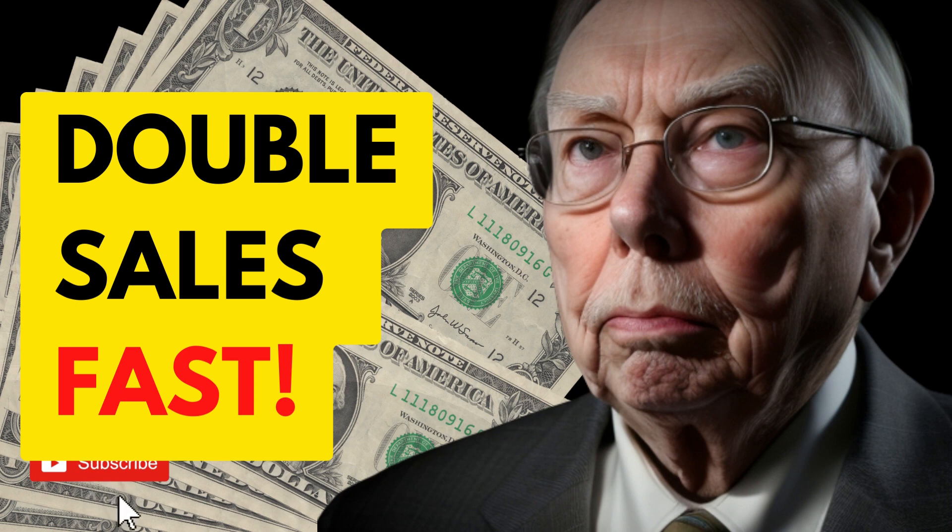Our journey didn't stop at improving the show rate — it extended to optimizing cash collected up front. This metric measures how much cash your business collects immediately upon making a sale, and it's a vital part of ensuring a healthy cash flow and financial stability. Collecting more cash up front can be achieved through various strategies, such as offering incentives for immediate payment, like discounts or promotions for full up-front payments. By making it attractive for customers to pay up front, you're not only bolstering your cash flow but also ensuring that revenue is in your hands right away.